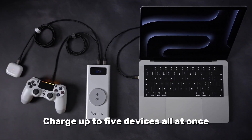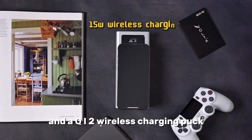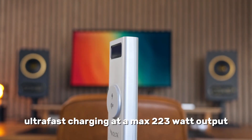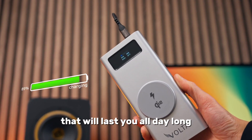Charge up to five devices all at once — three USB-C ports, one USB-A, and a Qi2 wireless charging puck. Ultra-fast charging at a max 223-watt output, and a 27,000-mAh battery that will last you all day long.